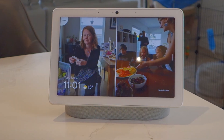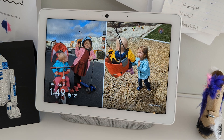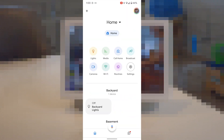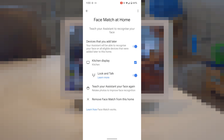One important note is that the feature is only available in English at this time. As with most Google features, I'm sure other languages will be supported in the near future. To turn on Look and Talk in the Google Home app: open the app, tap Settings on the home screen, then in the Features section tap Google Assistant and then Face Match. Find the name of your Hub Max and turn on Look and Talk.